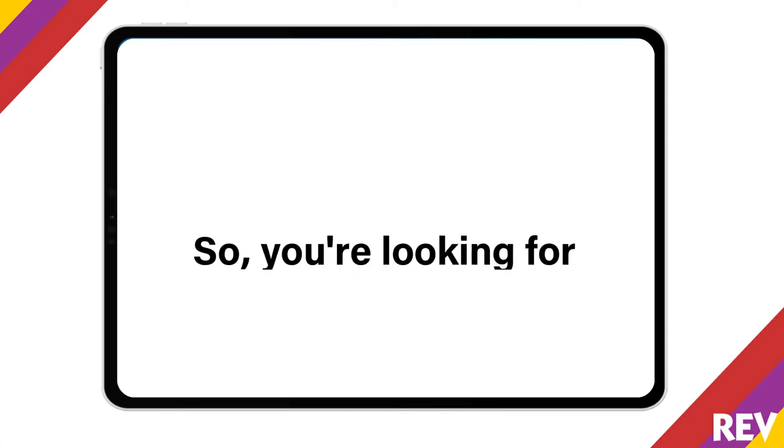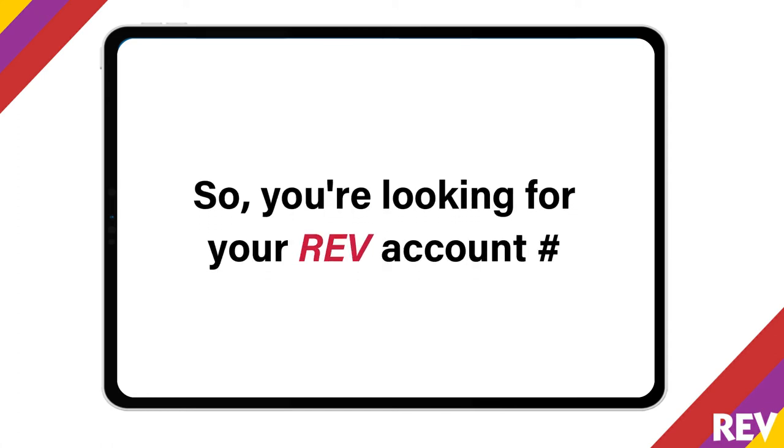Hey you! Yes, you! So you're looking for your Rev account number, right? Well, I can help with that.